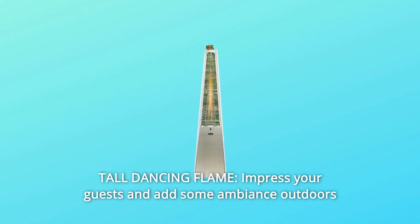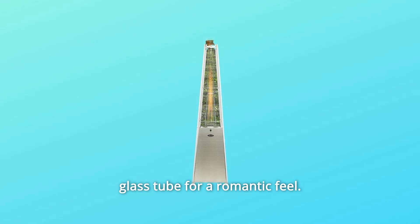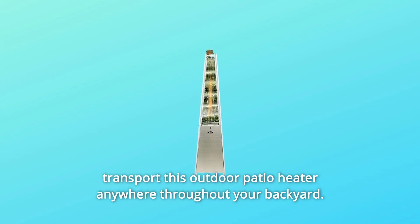Number 3: Tall Dancing Flame — impress your guests and add some ambience outdoors with the beautiful dancing flame that jets up in the middle of the glass tube for a romantic feel. Number 4: Easily Portable — includes two smooth rolling wheels so you can transport this outdoor patio heater anywhere throughout your backyard.